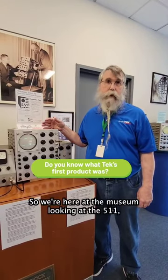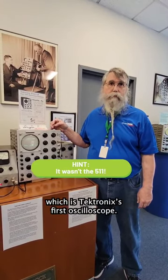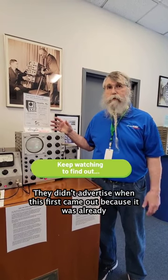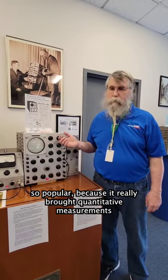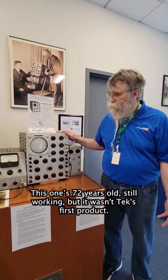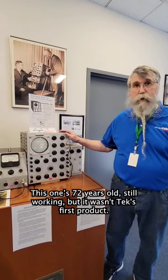So we're here at the museum looking at the 511, which is Tektronix's first oscilloscope. They didn't advertise when this first came out because it was already so popular, because it really brought quantitative measurements to the customer. This one's 72 years old, still working, but it wasn't Tek's first product.